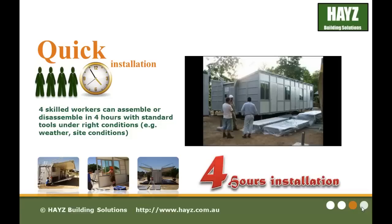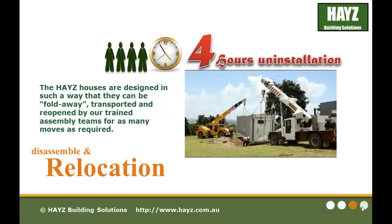Quick installation means 4 skilled workers can assemble or disassemble in just 4 hours with standard tools under the right conditions. The Haze houses are designed in such a way that they can be folded away, transported and reopened by our trained assembly teams for as many moves as required.